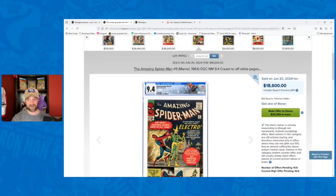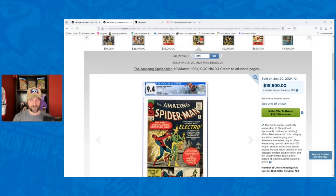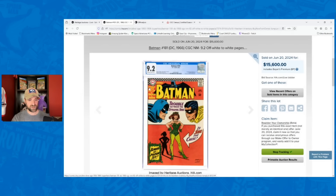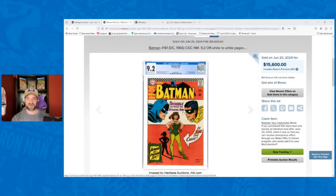Batman number 181, first appearance of Poison Ivy, a 9.2 off-white to white pages — I had it going for $9,000, prior record was $15,600, and it tied that record in this auction. This is a book that in basically all other grades has generally been trending down, so to have it meet its comic boom record was a surprising sale. I know this has been a long video — you can listen to it while doing something around the house. I have a bunch more books to talk about.